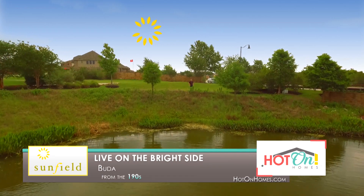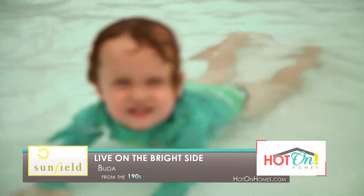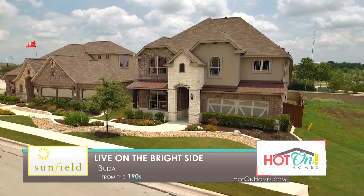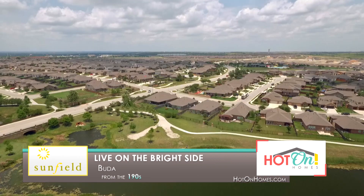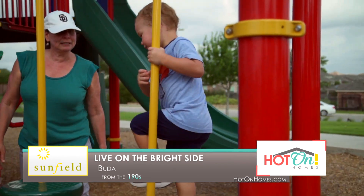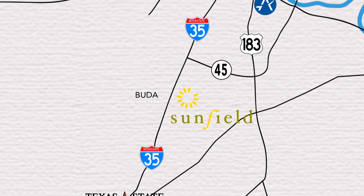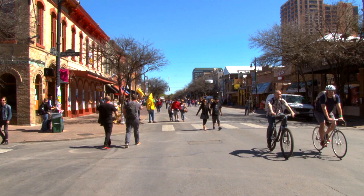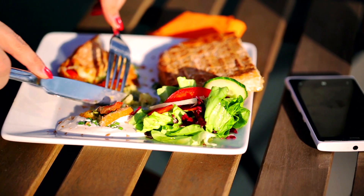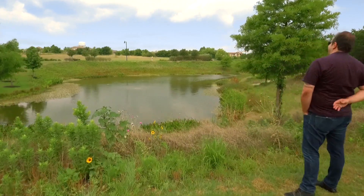Want to live on the bright side? You'll find the perfect place to soak up the good life at Sunfield. Located just 15 miles south of Austin and surrounded by the small-town charm of Buda, Sunfield is an established master plan community that offers you and your family the best of everything. With great access to I-35 and the Outer Loop, Sunfield is within minutes of Bergstrom International, two major universities, employment, and Austin's vibrant entertainment venues and dining. You're close to it all, while Sunfield also offers some of the area's best home builders in a relaxing natural environment.